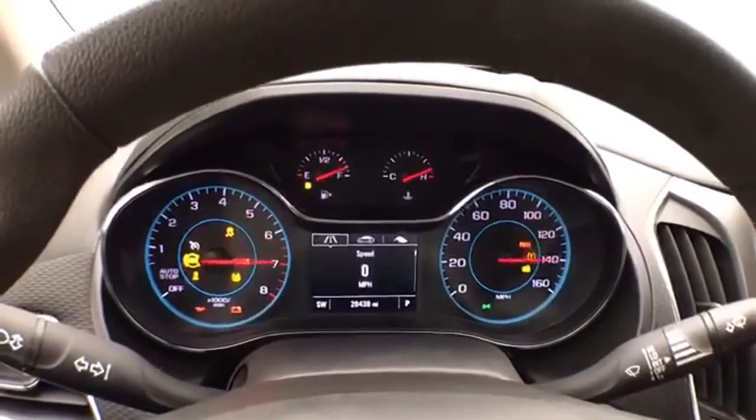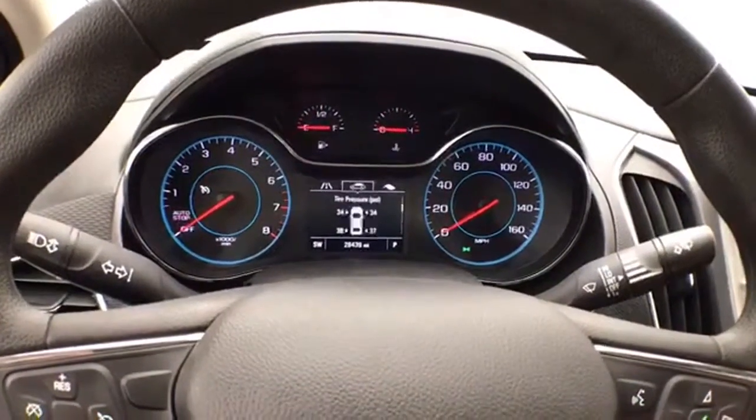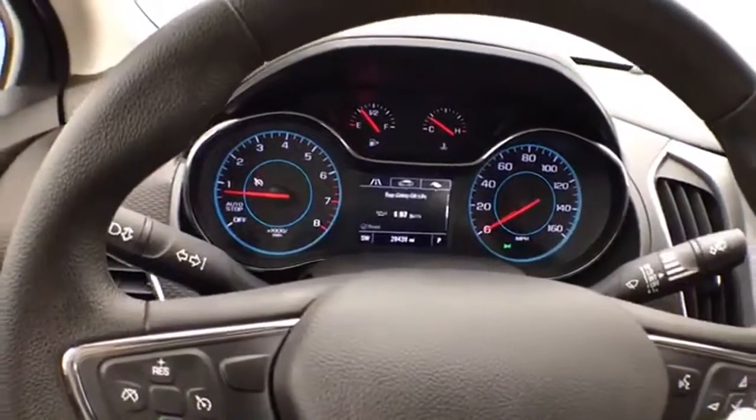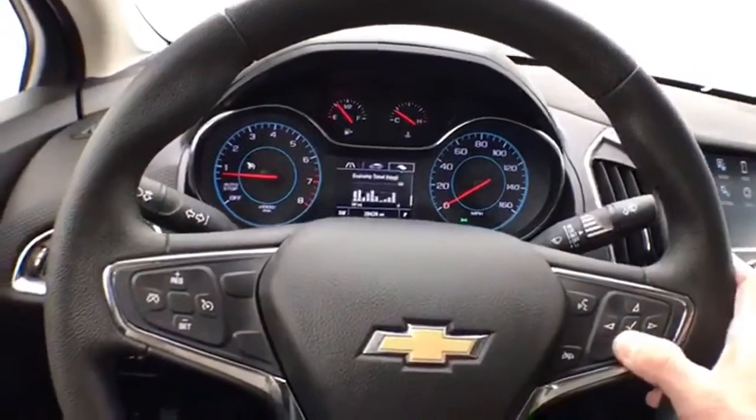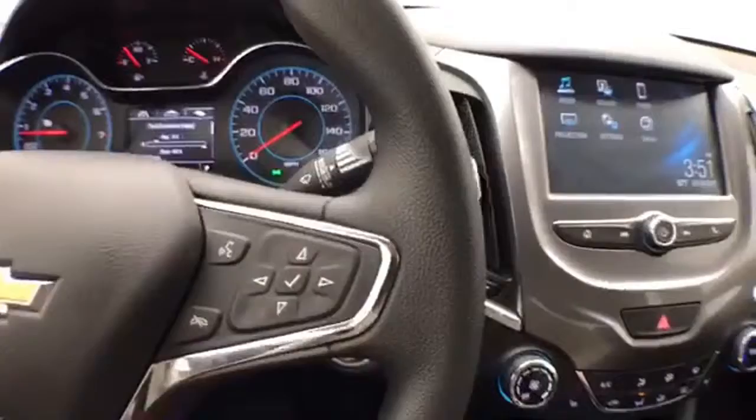Large, easy-to-read gauges with a driver information system, controlled by buttons on the steering wheel. Cruise control and steering wheel-mounted audio controls are also included.